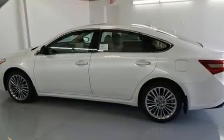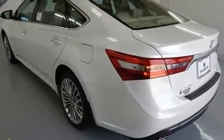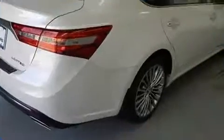Toyota also prioritized safety and security by including front and rear side impact airbags, brake assist, an emergency communication system, and four-wheel disc brakes with ABS.